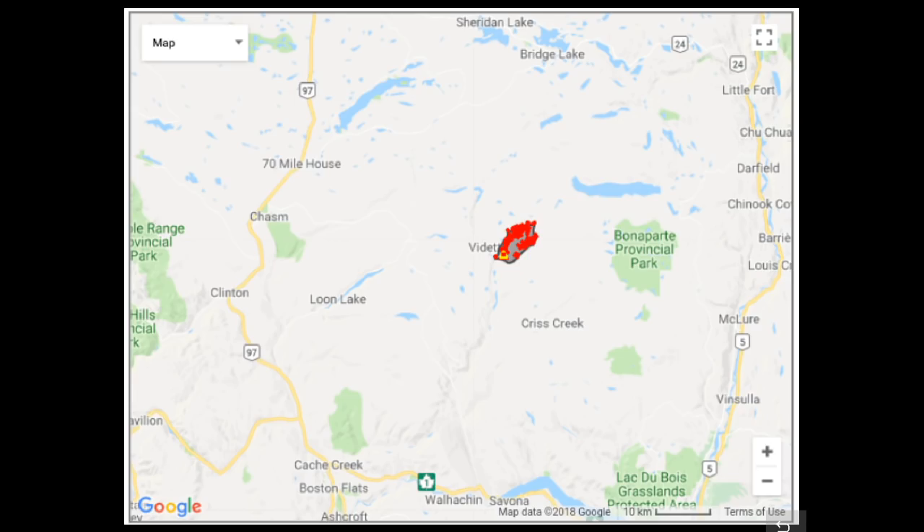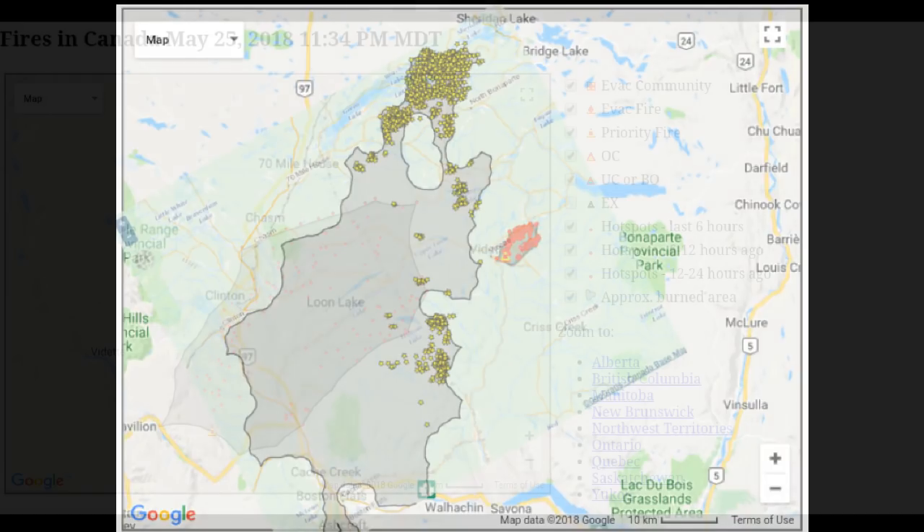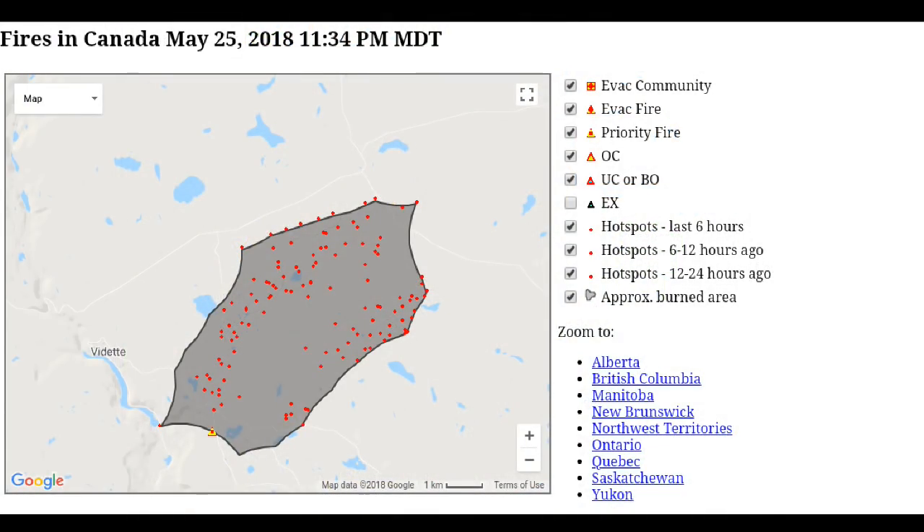I was wondering how this compares to the Elephant Hill fire of last summer. Let's take a look at an overlay — these are two different map sources but it gives us a rough indication. This was the Elephant Hill wildfire perimeter, the large area in the middle of the screen. We can see that this younger Vedette fire is showing much of the same characteristics: burning on the outside edges, looking for new fuel, moving in a northeasterly direction, in much similar terrain and wind conditions.